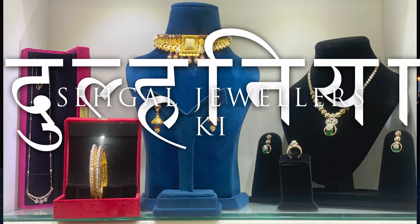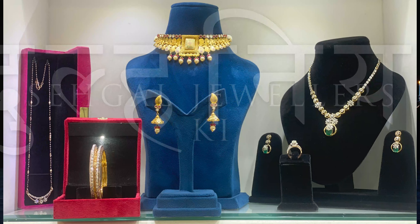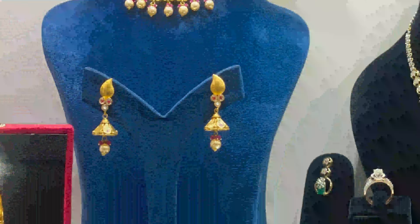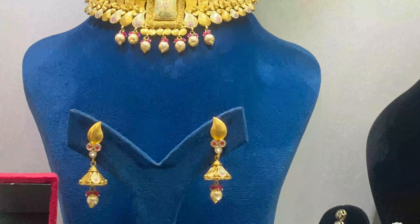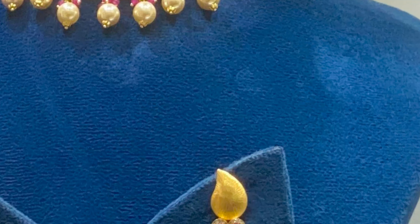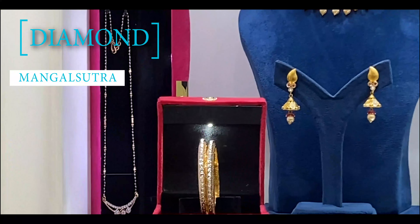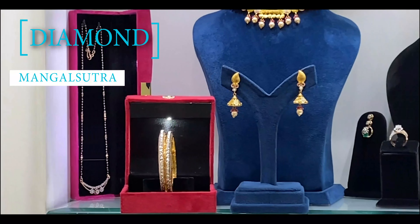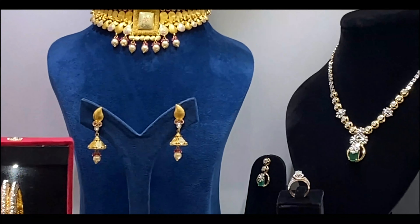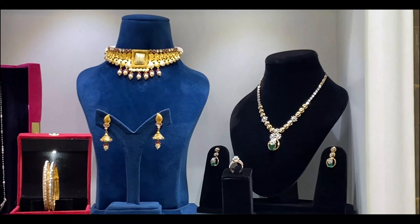First up, we have this breathtaking diamond mangal sutra, crafted with precision and adorned with sparkling diamonds. It's a statement piece that radiates elegance and grace. Moving on to the bridal choker — this isn't just a choker, it's a celebration of craftsmanship.